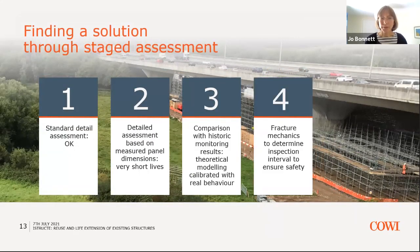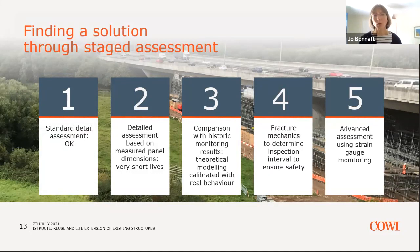We went through a staged assessment. First, assessing the standard detail in accordance with simplified code rules, which showed the detail to be acceptable. But a detailed assessment based on measured panel dimensions and distortions showed very short lives. We then calibrated the theoretical modelling against real behaviour, and moved to a fracture mechanics approach to determine the safe inspection interval. The key issue was ensuring safety of that major road under very heavy traffic loading while a long-term solution was established. Advanced assessment using strain gauge monitoring was also used to really refine the assessment and target the intervention needed.